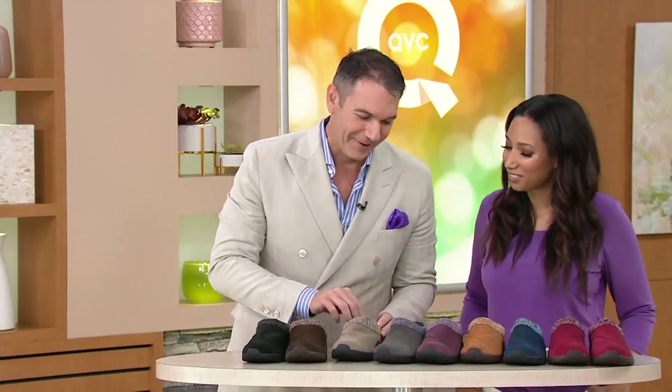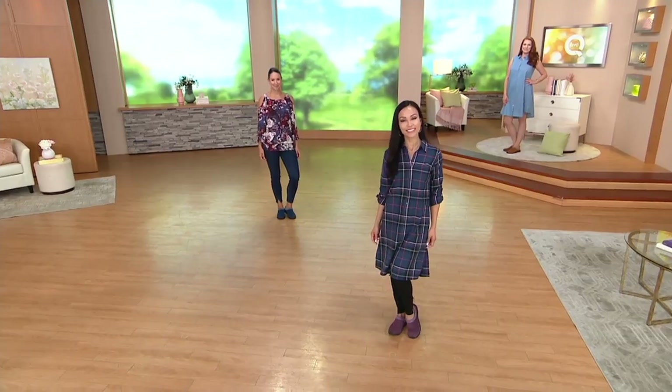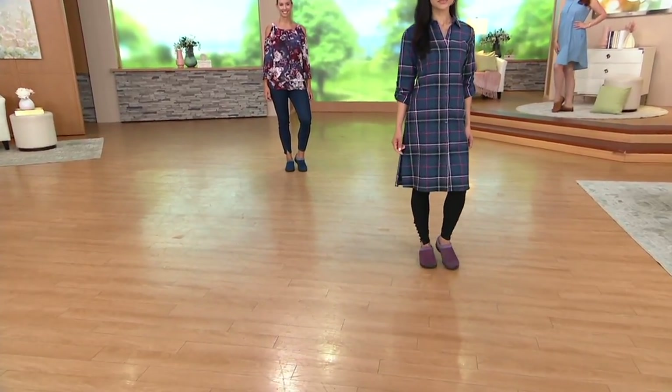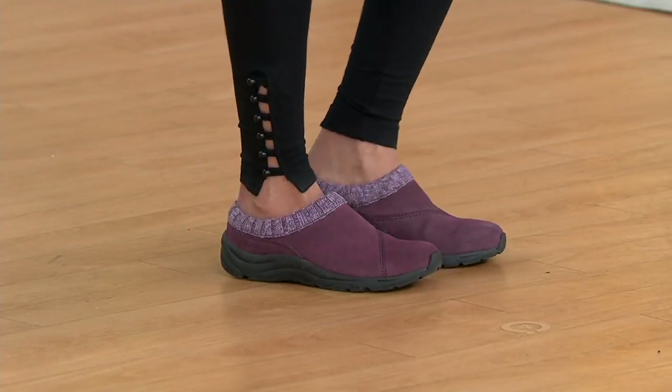Taking that extra step with design really matters. These little design elements — like matching the footbed to the upper — are important to us. You might think, well, it's just the footbed, no one's going to see it when you're wearing it. But it doesn't matter — we just want to make sure that everything is beautifully put together across all elements of our footwear designs and styles.